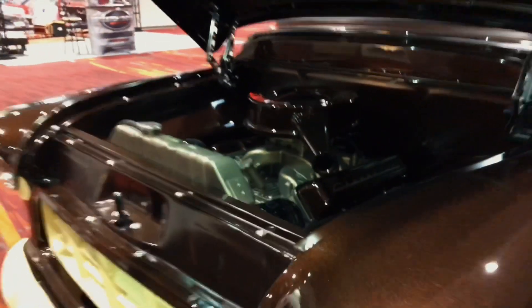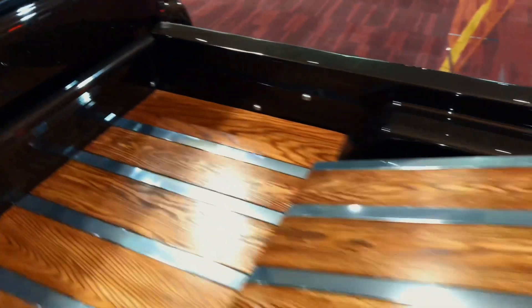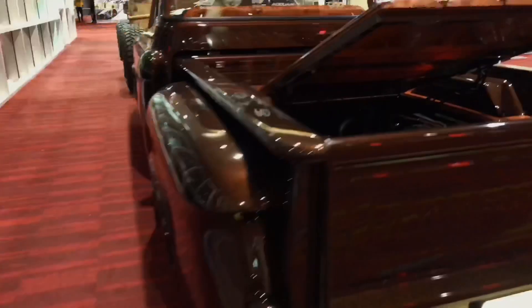We've done some subtle modifications to the body — a raised bed floor and a tilt wood bed floor in the middle to showcase the frame and all the copper lines.